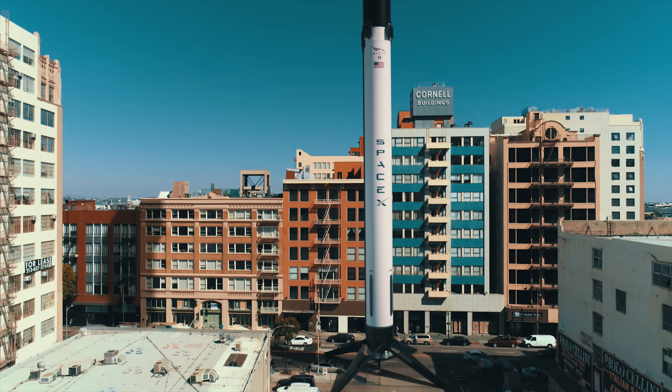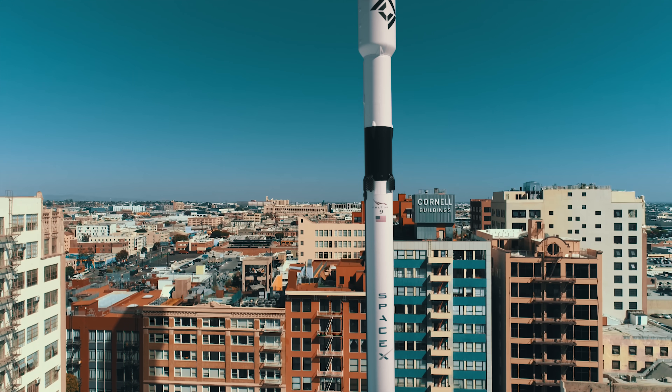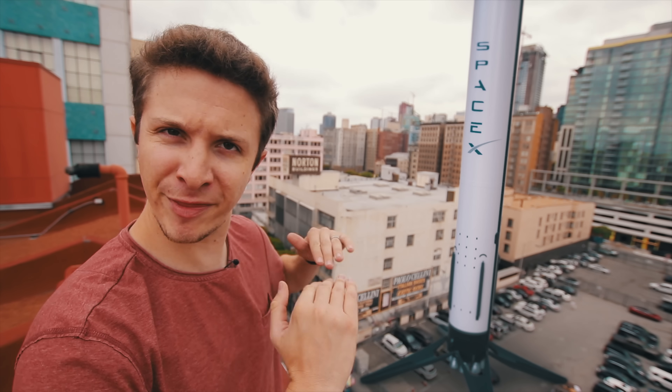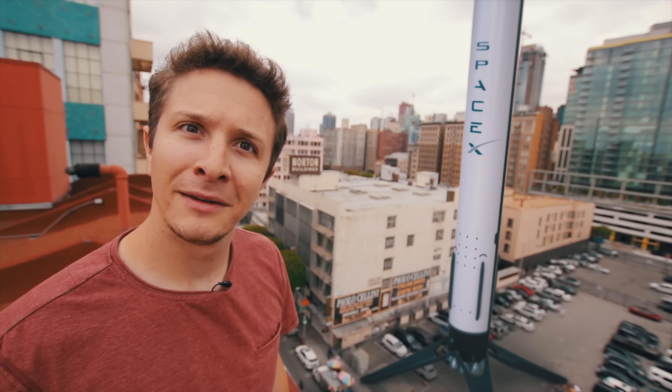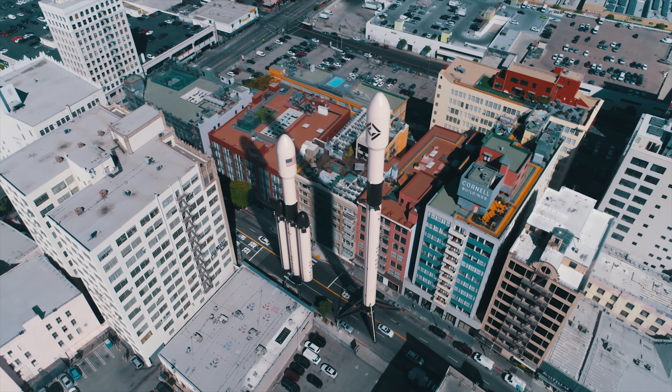The Falcon 9 rocket is 230 feet tall, meaning it's about the height of a 21-story building. But the roof I'm standing on right now is only seven stories tall — that puts me about a third of the way up the rocket. And it just keeps going up. And this isn't even the biggest rocket that SpaceX makes.